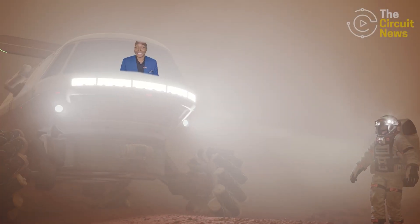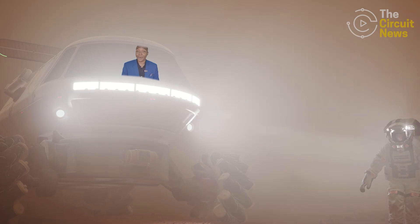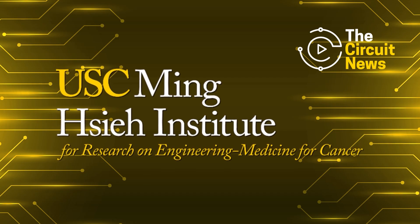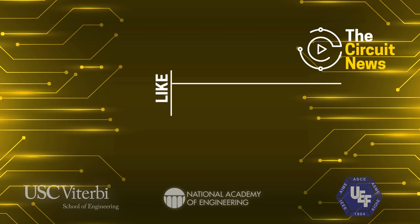Thanks for joining us. If you enjoyed this week's episode of The Circuit News, don't forget to like, follow, and subscribe for more incredible engineering. And a special thank you to the Mingxie Institute at USC Viterbi for making this episode possible.